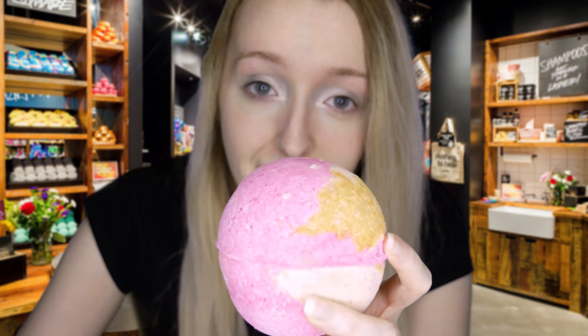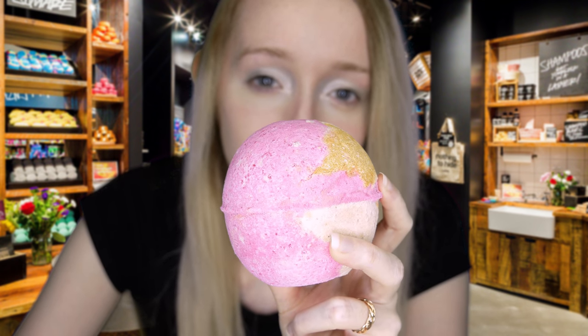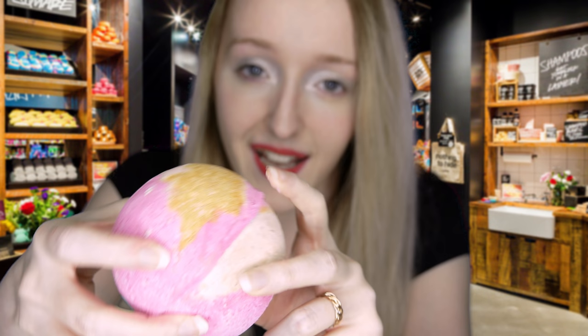I happen to really enjoy this one, too. The benzoin resinoid in this one is what gives it that lovely, warming scent. I think that this bath bomb would be wonderful after a long day and right before bed. You like this one? Excellent!